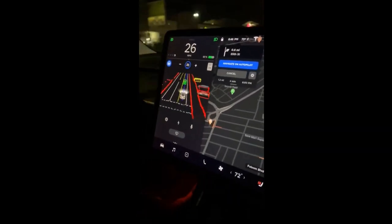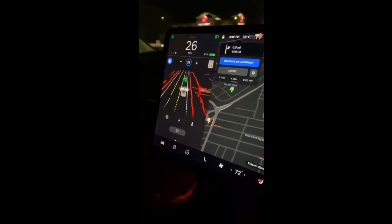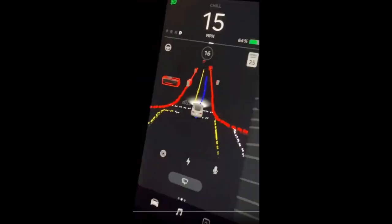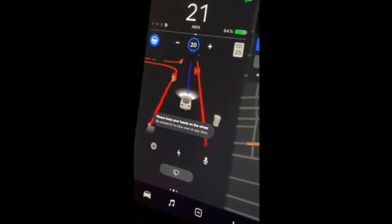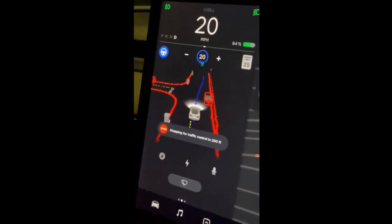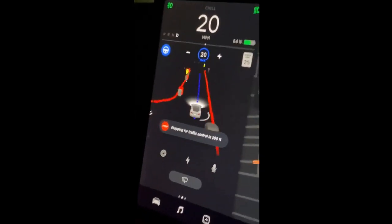For example, we can see that the lane lines are colored differently than the road borders. This would make sense because it would help the early access users give more accurate feedback to Tesla, because they could get a better idea of the mistakes and miscalculations that the car is maybe making.